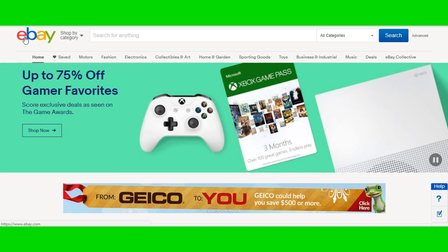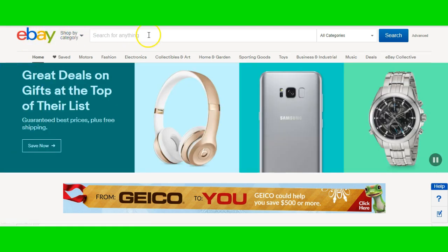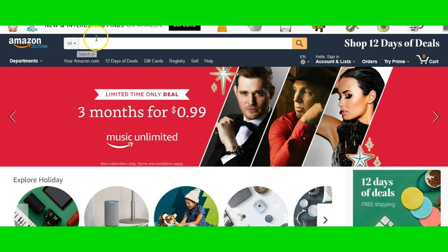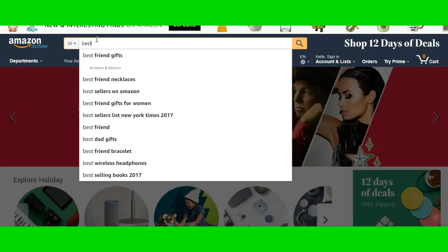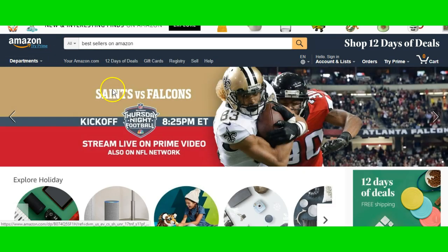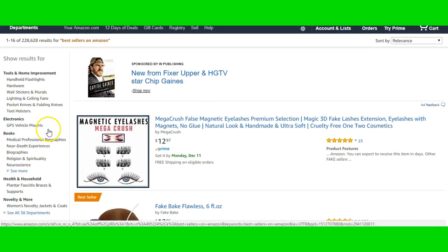This method I'm showing actually works and you could do good if you apply yourself. So let's jump into it. What I like to do is jump into Amazon and punch in bestsellers — that's what I like to do, bestsellers on Amazon.